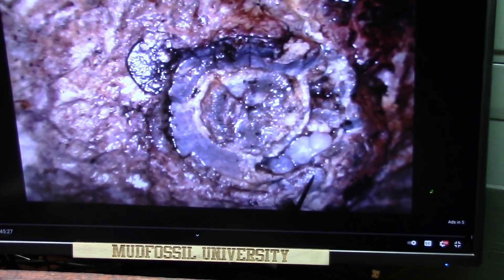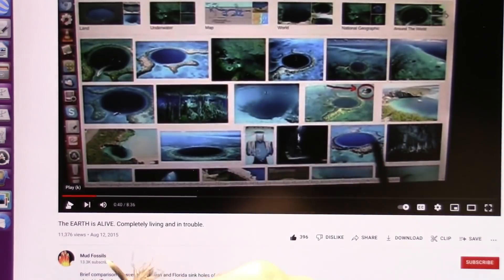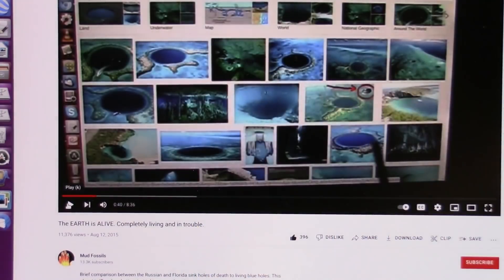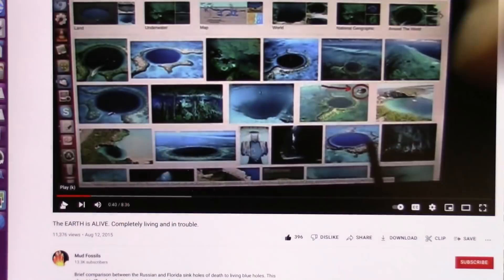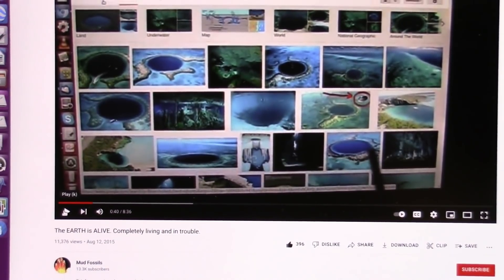I'm going to show you Mount Kilimanjaro. I did this video back in August 2015. The Earth is alive, completely alive and in trouble. And then I go on to show exactly how the Earth literally digests food. I have found all these things by this time, seven years ago. Now let's see Mount Kilimanjaro and I'll show you how it relates to biology.